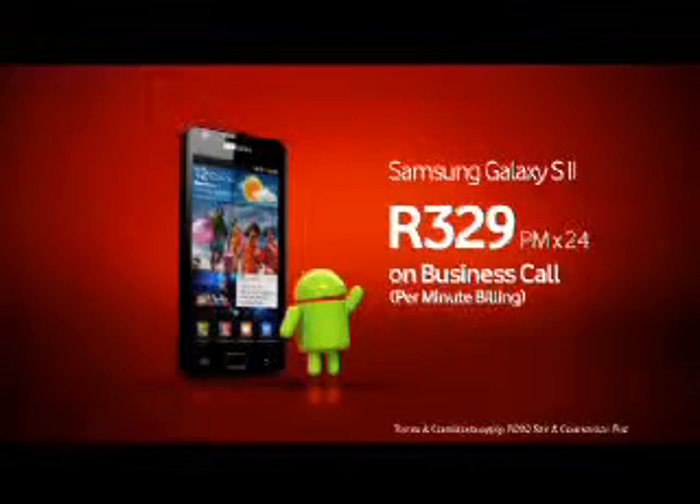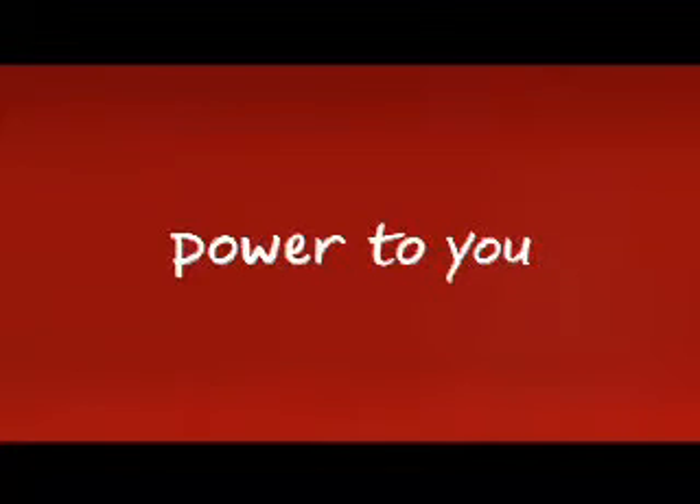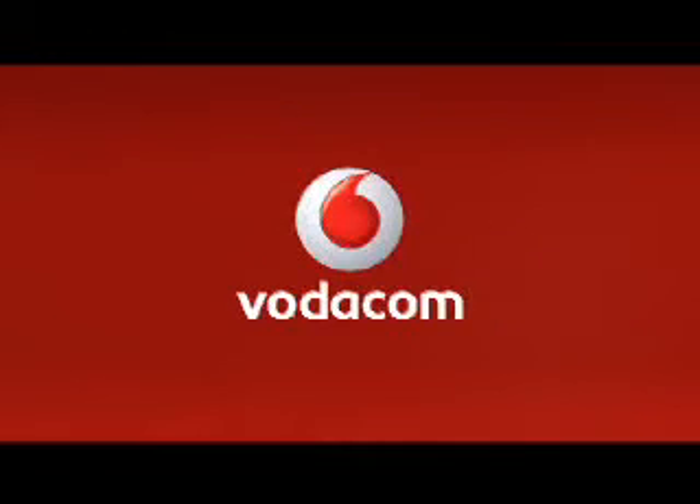Yours now for only $3.29 per month for 24 months on a business core contract. Take your connection where it's never been before with the Samsung Galaxy S2 and Vodacom.